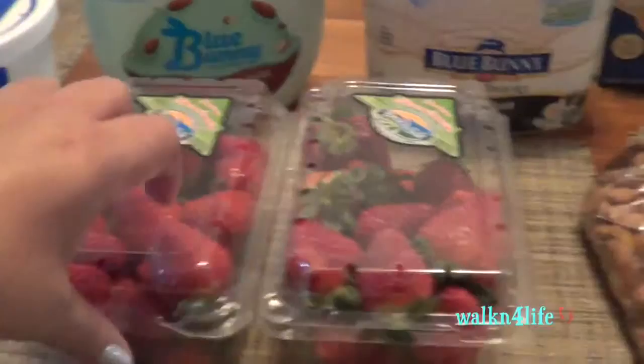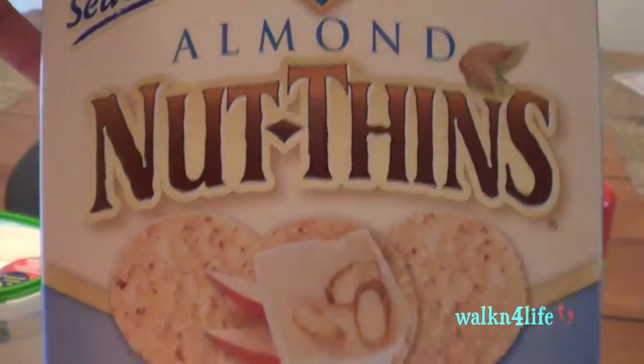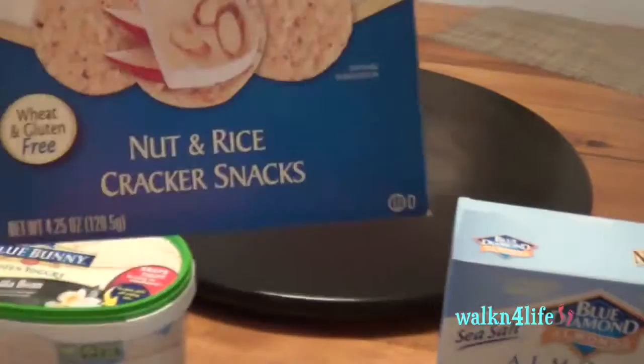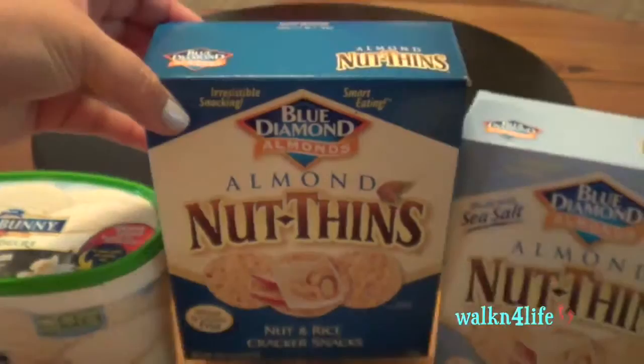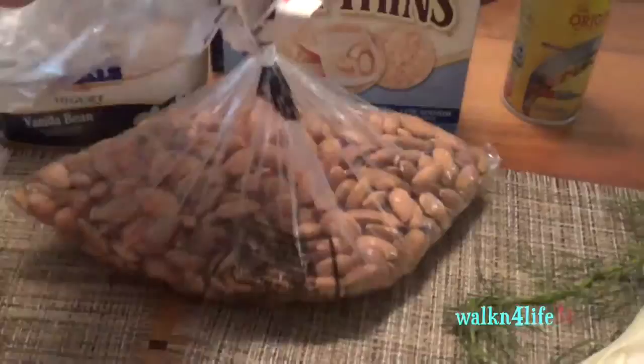I got two containers of fresh strawberries — they look so good and red. I got two of the Blue Diamond sea salt almond nut thins — these nut and rice cracker snacks. I like to have these with my tuna for lunches. I also got a Pam cooking spray.